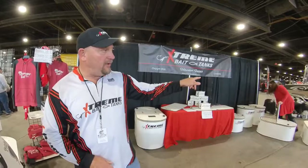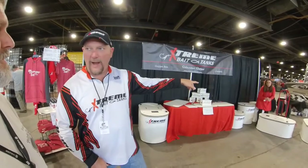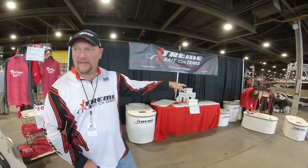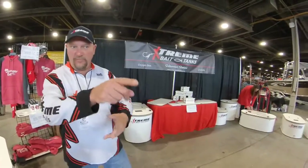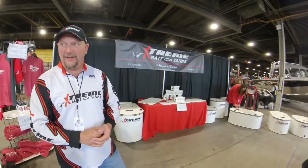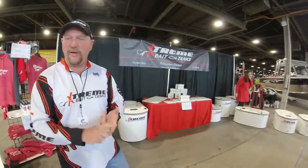If you're interested, Becky over here in the red - she will collect your information, and all you have to do is email her at rwagner@extremebaittanks.com. Extreme is X-T-R-E-M-E baittanks.com. She'll draw the card for you. You don't have to be present to win - you can email that in to her and she'll fill out the card for you. You don't have to be present to register and you don't have to be present to win.